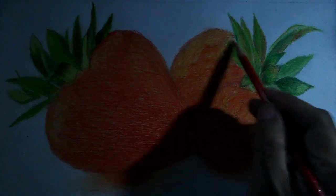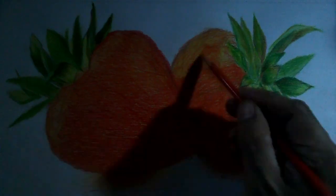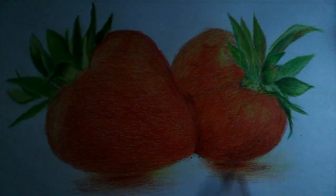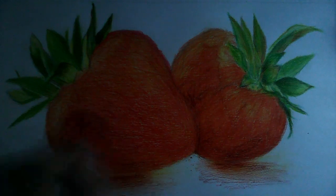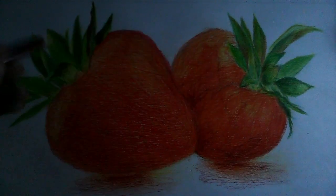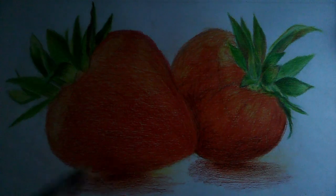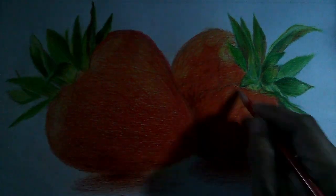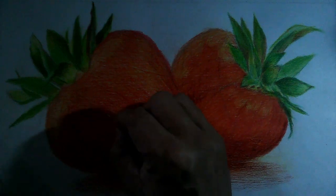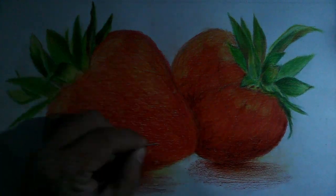Number 5: May help with weight management. Strawberries have a low glycemic index, and as such, help moderate blood sugar release. Studies suggest that a diet with plenty of low glycemic index foods may be beneficial for weight management and for reducing the incidence of obesity-related diseases. Strawberries are also low in calories, yet sweet tasting, which may be helpful as a sweet treat.